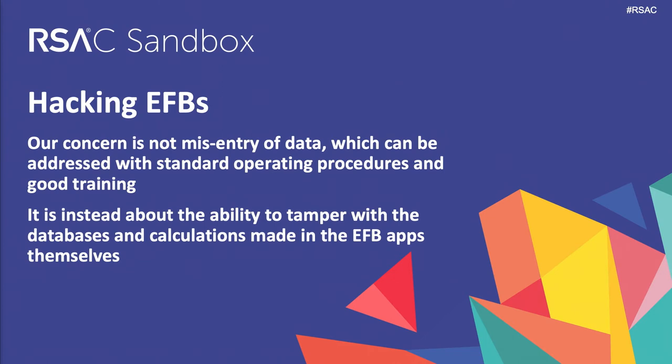So let's look at hacking electronic flight bags. What I've talked about so far are things that go wrong when pilots misunderstand, misinterpret, or do the wrong thing — mis-entry or mistransposing or miskeying. You can address those with good standard operating procedures, or SOP, which every airline operator has. What we've been intrigued by was the opportunity instead to tamper with the calculations themselves. We found security vulnerabilities in electronic flight bags that would allow you to do that.